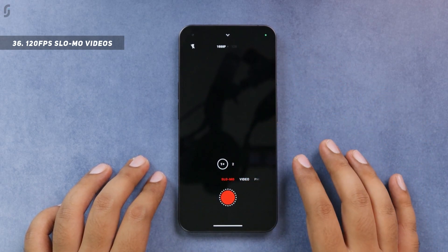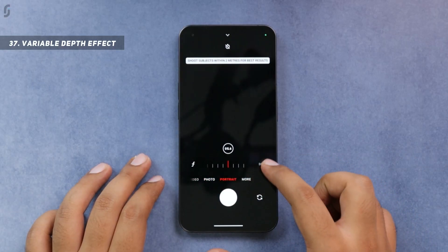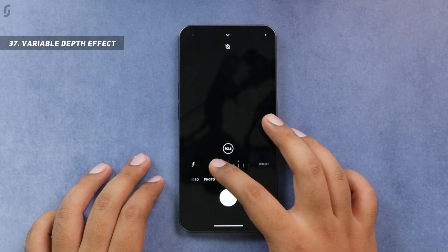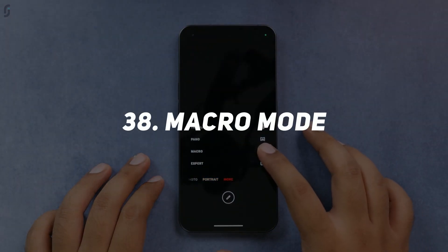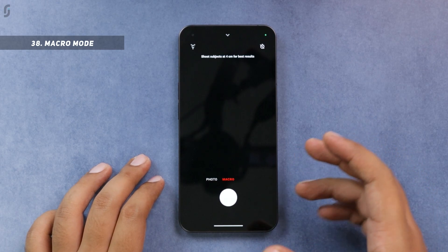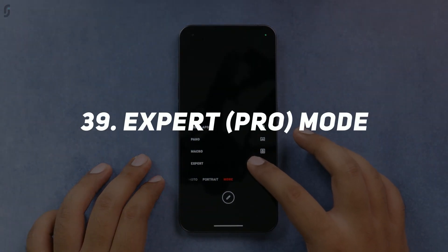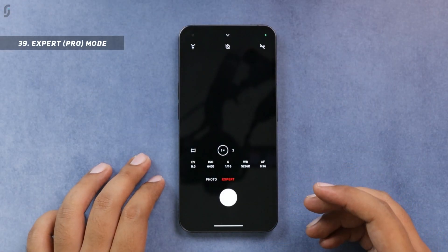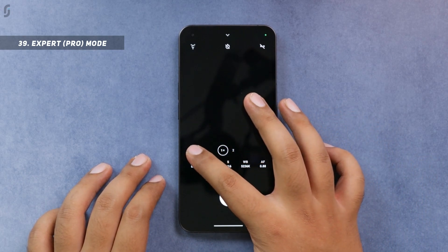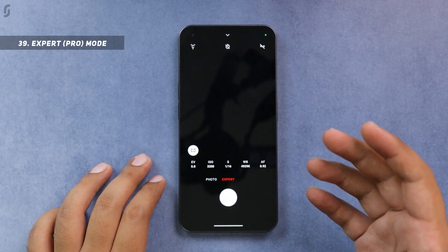For portrait mode, you get a variable depth effect feature — tap the icon to change the amount of bokeh in the background. In the more modes section, there is a macro mode, but there's no dedicated macro lens; instead, the 50-megapixel ultra-wide lens is used for macro photos. There's also an expert or pro mode, but it's quite limited — you can only use it for photos with the rear cameras; you cannot use it for the front camera or for videos.